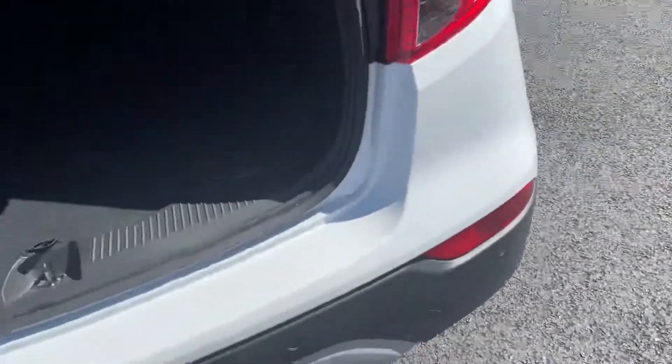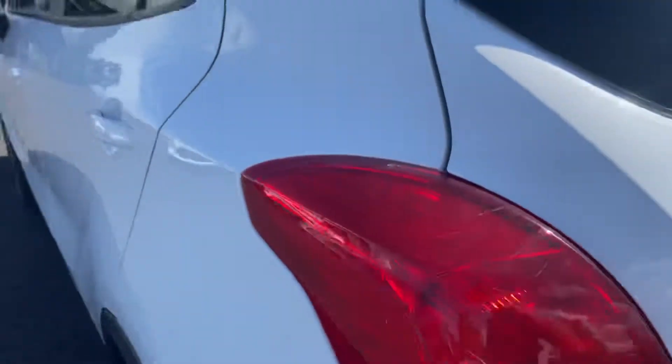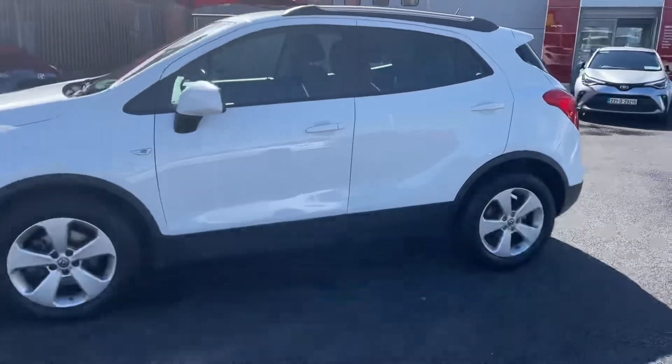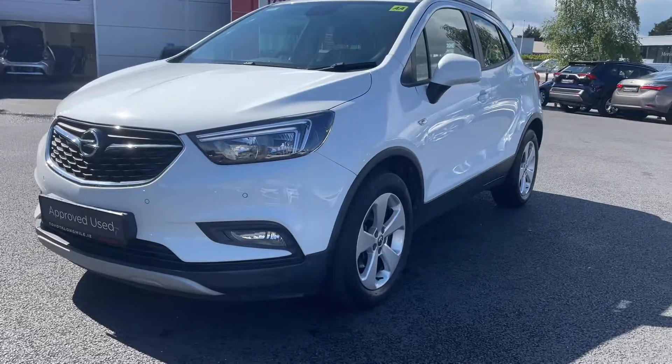You've got two ISOFIX points in the rear. Generous boot space. This car will come with a year's warranty and a year's roadside assist, and it's available to finance from as little as €69 per week. Thanks for watching.